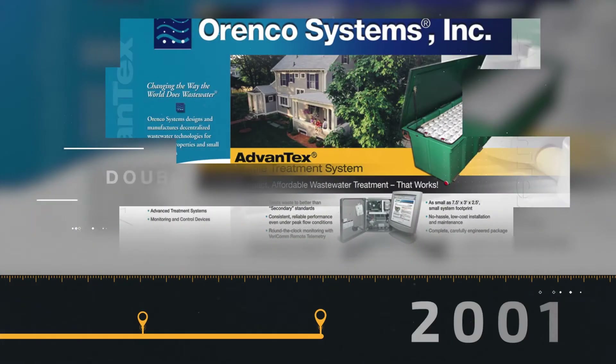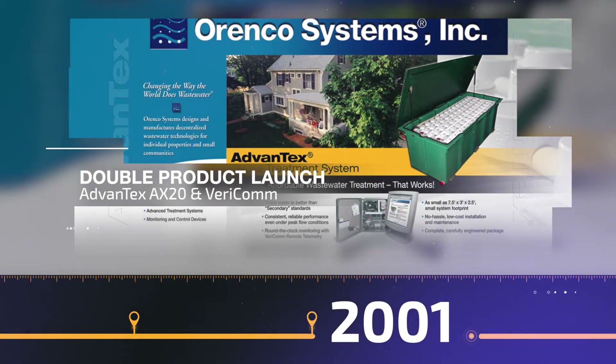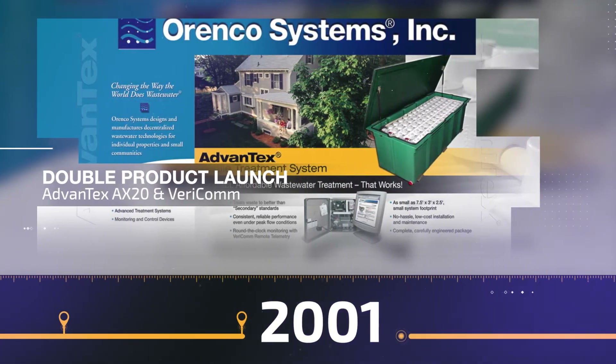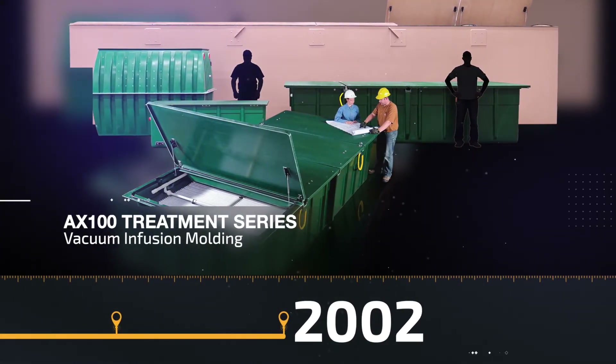The year 2001 marks the launch of both the Advantex AX20 Wastewater Treatment Series and the Vericom Monitoring System. And in 2002, we follow up with the launch of the Advantex AX100 Treatment Systems.